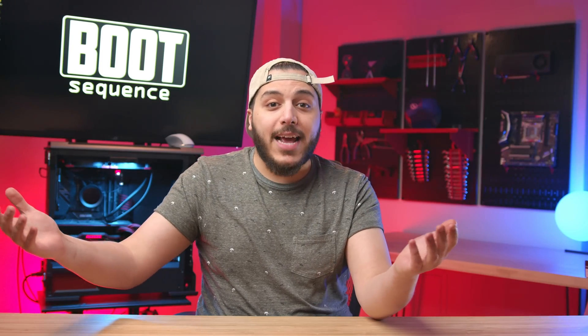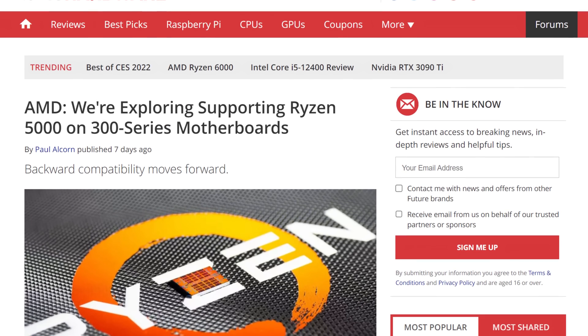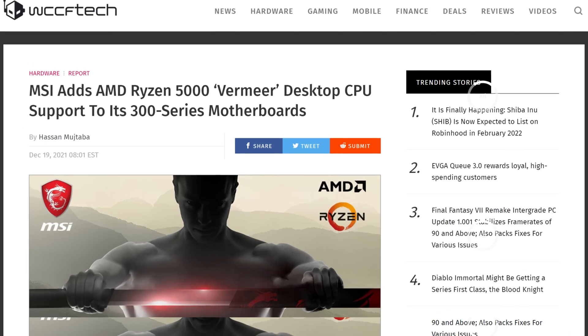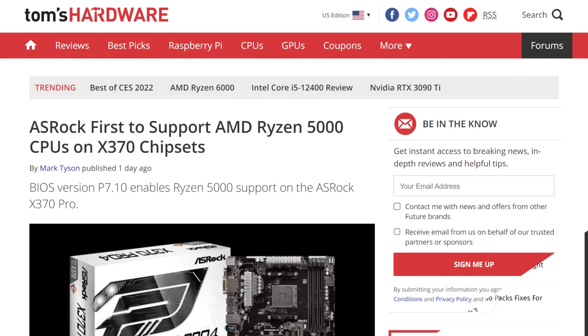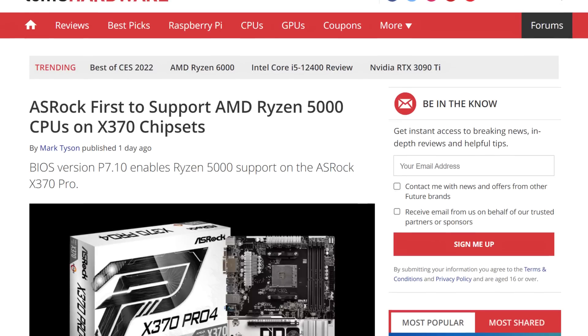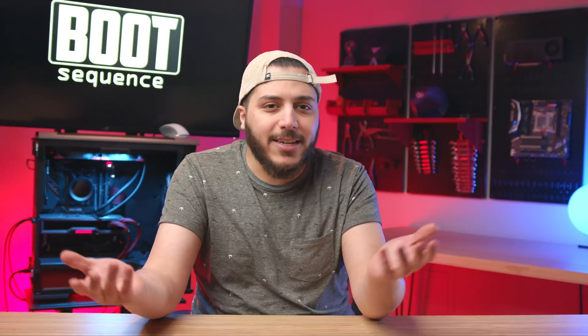Well, turns out it wasn't that dumb. AMD just released an official AGESA version which allows Ryzen 3000 and 5000 CPUs to be used on X370 boards. The first manufacturer to release a BIOS update is, of course, ASRock. So if you kept your X370 board, you now have a pretty good upgrade path from a 1800X all the way up to a 5950X. The only thing is it will remove Bristol Ridge support because of the size of the new BIOS — it wouldn't fit — which is totally fine, since Bristol Ridge is pretty much desolate now.